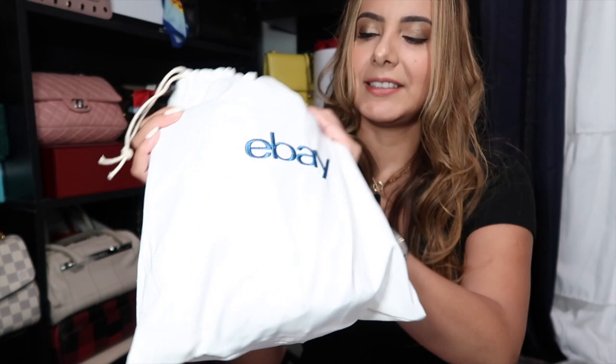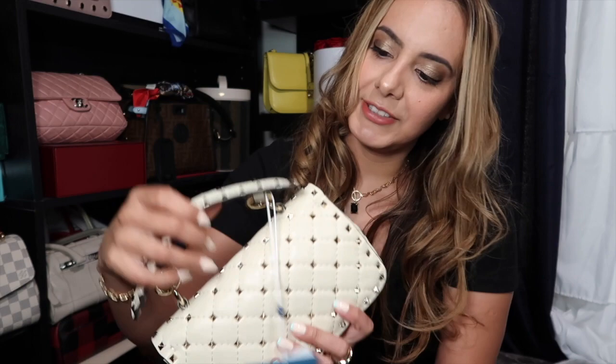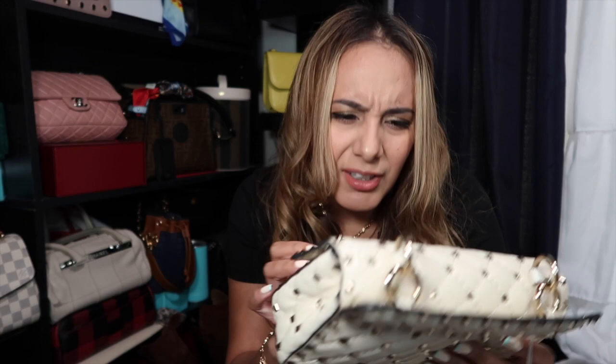Let's open it. It's got a little bubble wrap, and the eBay dust bag. This one didn't come with its actual Valentino dust bag. At the bottom of the bag it says 'Authenticity Guarantee' — and even the box says it. Here is the bag. I hadn't seen the small in person before, so let's open it up together. The outside — it said it had noticeable wear but I don't see almost anything. I don't see any studs missing, I don't see anything around the outside, maybe some light scratches to the hardware but nothing that bothers me.